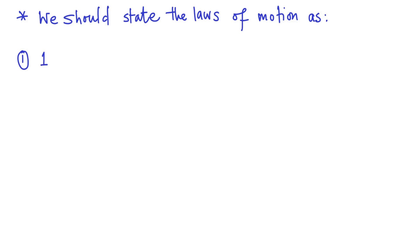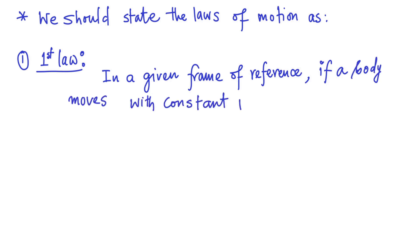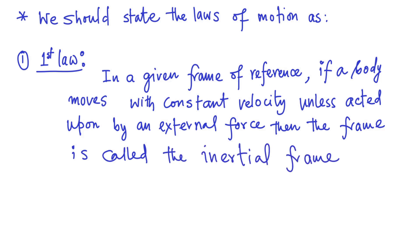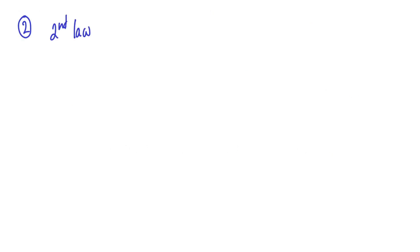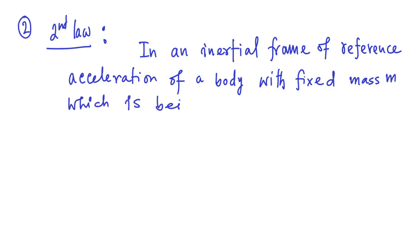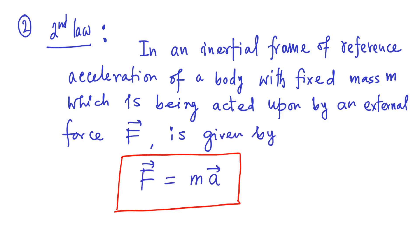In summary, to remove the confusion, Newton's first law of motion should be read as: in a given frame of reference, if a body moves with constant velocity unless acted upon by an external force, then the frame is called an inertial frame of reference. On the other hand, the second law should be read as: in an inertial frame of reference, the acceleration of a body with fixed mass M which is being acted upon by an external force is given by F vector equal to M times the acceleration vector.